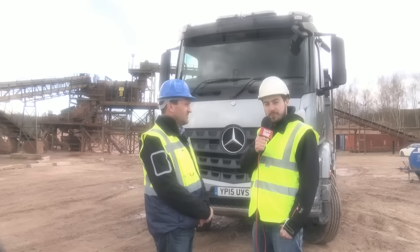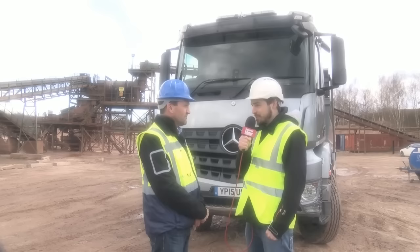I'm here with Simon Wood from Mercedes-Benz. He's going to tell us about the best feature of the Arocs, but I'm pretty sure I know what he's going to say. Well, it's the cab, George — just look at it.